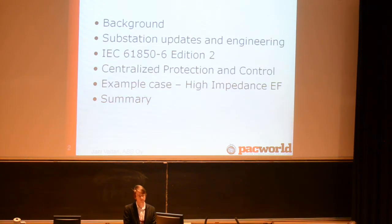First, some background information. Some new points from updates in engineering collected from interviews with Finnish utilities. Then some points on how the new edition of IEC 61850-6 is addressing these updates and engineering challenges, how centralized protection and control addresses these same challenges, a small example case, and a conclusion.